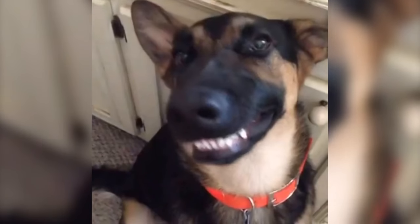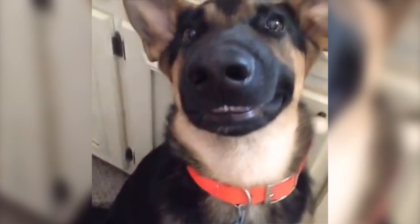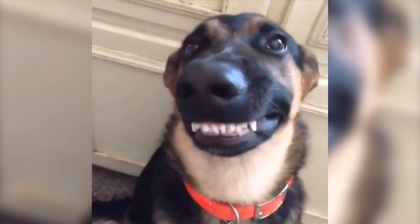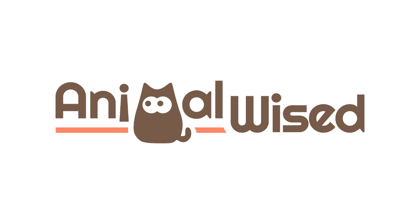This is it for today. What do you think? Which of these two dog breeds would you rather adopt? Leave us a comment and hit the like button if you found our video interesting. And don't forget to subscribe to our channel and learn more about the Animal Kingdom. See you soon!